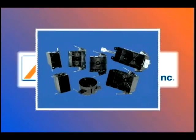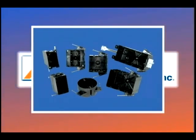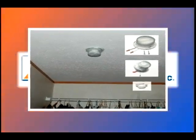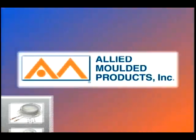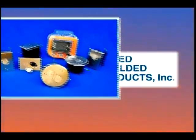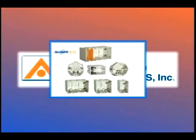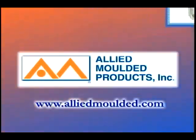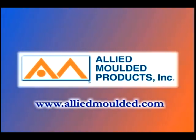In addition to vapor seal products, Allied Molded provides a complete line of outlet box products and accessories for the residential electrical contractor. For more information, visit alliedmolded.com.